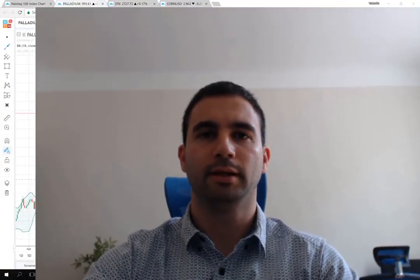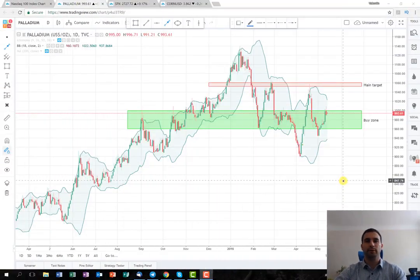Hey everyone, it's me again, Valentin from DiEM Trading Bulgaria. This week we are going to begin with a trading plan on the Metal Palladium. I've opened a chart on a daily time frame and the plan is as follows.